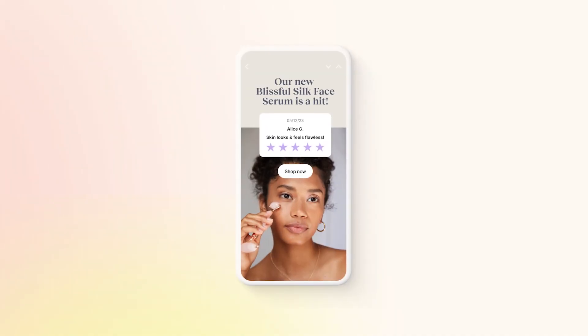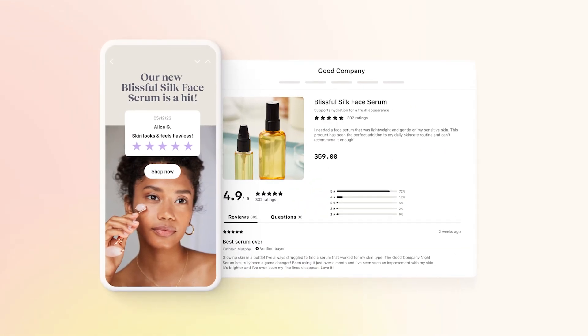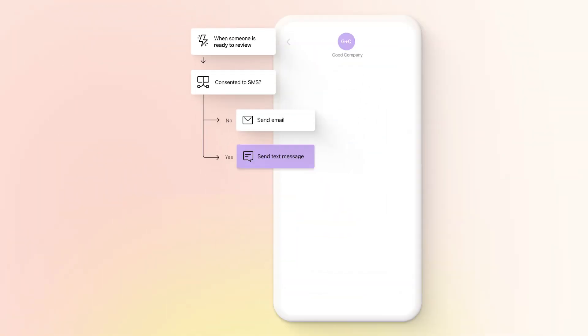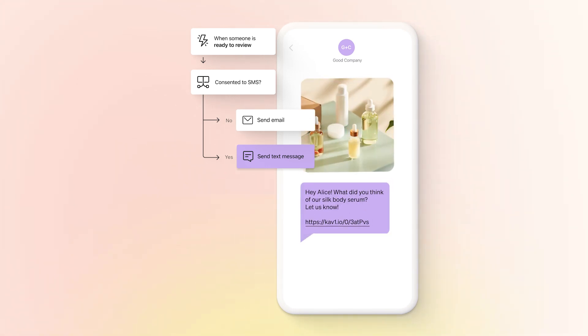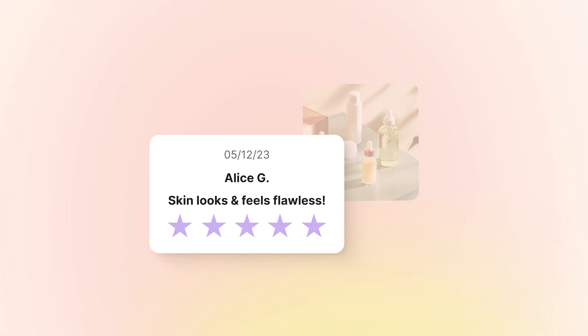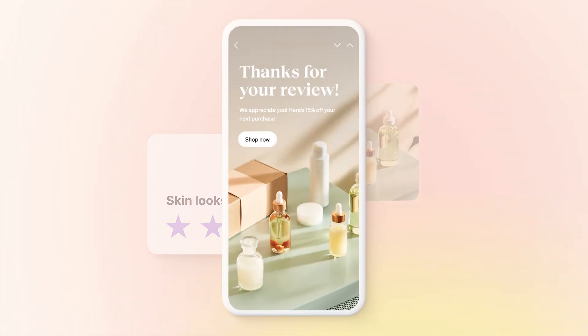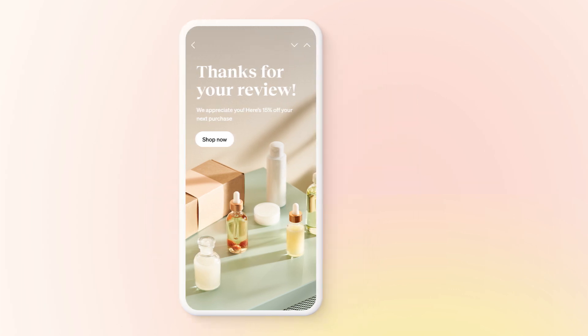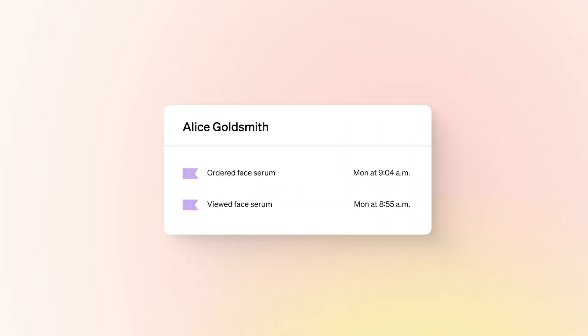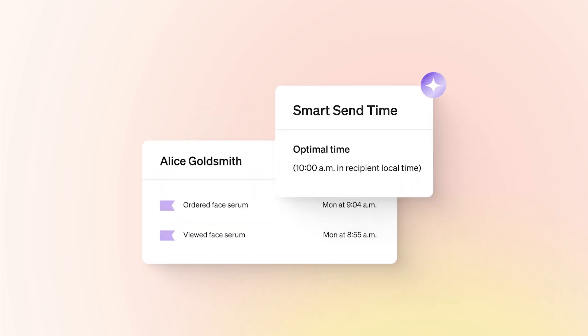Showcase top reviews in emails and on your website that entice shoppers to buy. Then automatically send out perfectly timed review requests via email or SMS. You can build a segment of 5-star reviewers and keep happy customers engaged with messages they'll want to open. Plus, Klaviyo stores all your existing email templates and automatically applies smart sending rules to your messages.